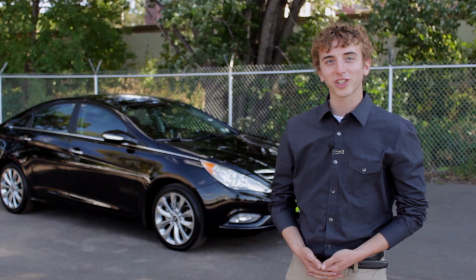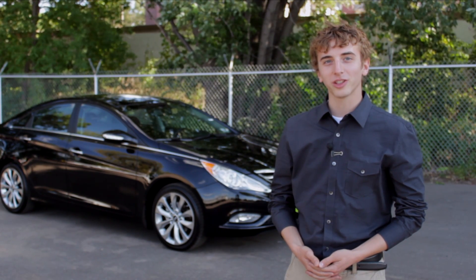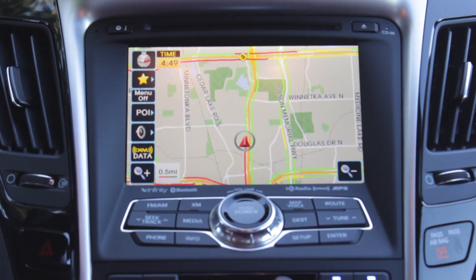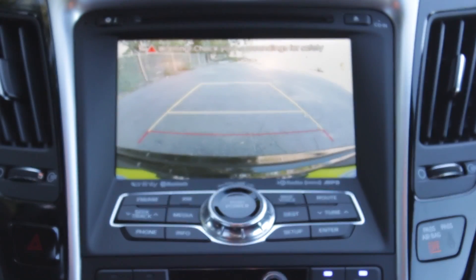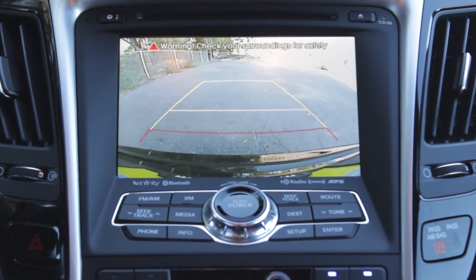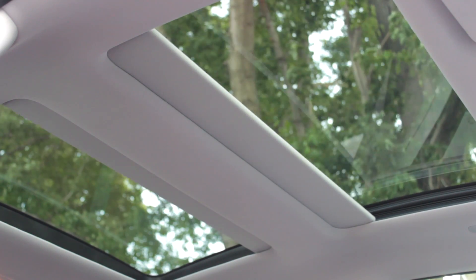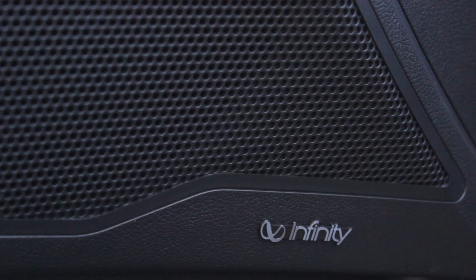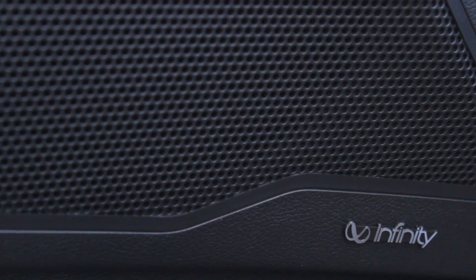So you might be asking yourself, what does the premium package include? Well, it includes the following features: a navigation system with a 7-inch touchscreen display and rear backup camera, one of the only vehicles in its class to offer a panoramic tilt and slide sunroof, and a 400-watt Infinity premium sound system including a subwoofer for enhanced audio.